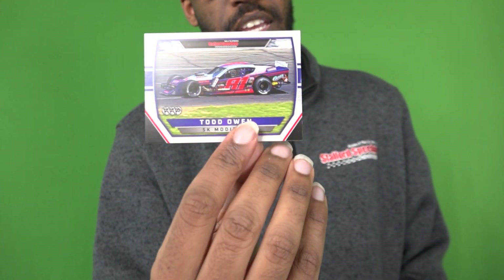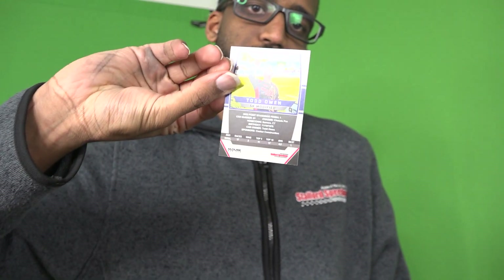My first trading card is Todd Owen — three-time defending SK Modified champion. Here's the back side. Next up, Jimmy Blewett, who won the Spring Sizzler SK Modified feature. You can see the checker flag on the bottom left. He had one win last year. Here's the back.